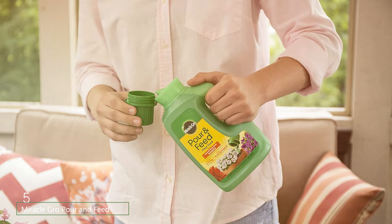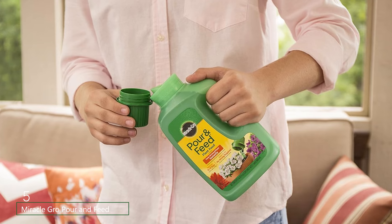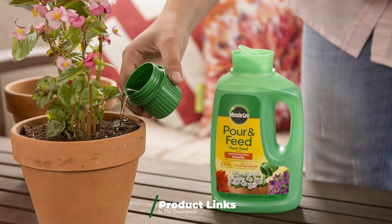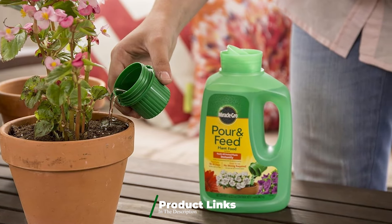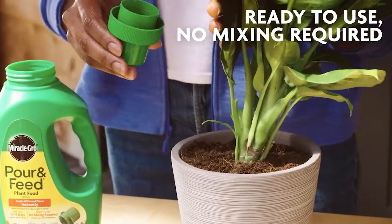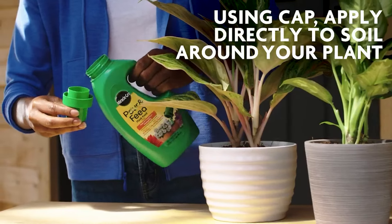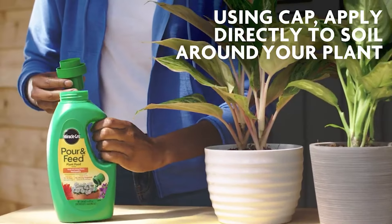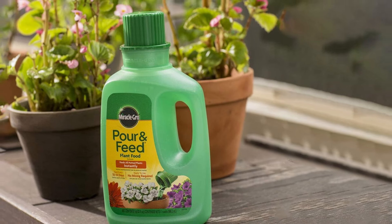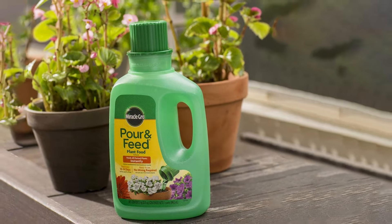The number 5 position is dominated by Miracle-Gro Pour and Feed Plant Food. This product is a ready-to-use liquid fertilizer that makes feeding your plants a breeze. Its convenient pour-and-feed design eliminates the need for mixing, making it perfect for both indoor and outdoor plants. The liquid formula is premixed, so you can simply pour it directly onto the soil. The balanced nutrient blend promotes strong root development, lush foliage, and vibrant blooms. It's suitable for a wide range of plants, including houseplants, garden vegetables, and flowers.